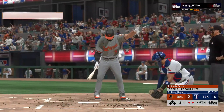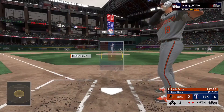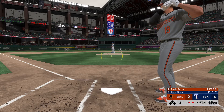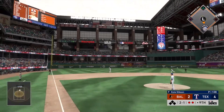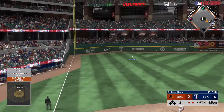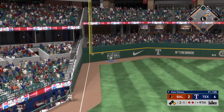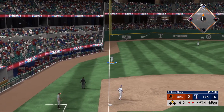So now the Oriole cleanup hitter, Chris Davis. He needs to make something happen — they're down to their final out here in the ninth. The 2-1. And this ball's in the air to left field, and this should do it — but that is down, and that could be two bases. He is in at second with a two-out double.